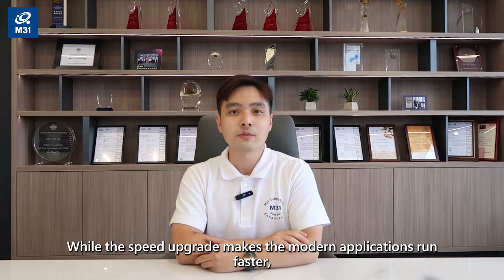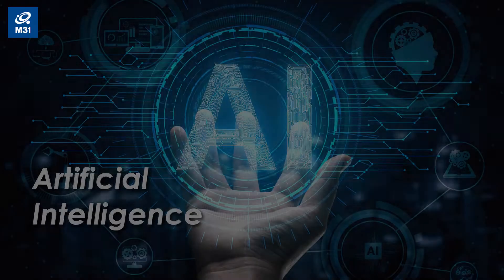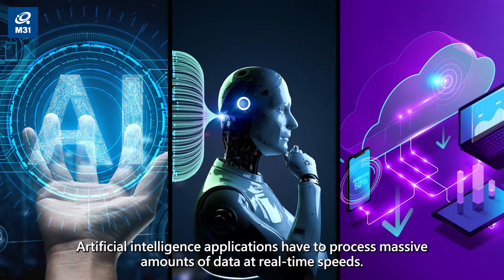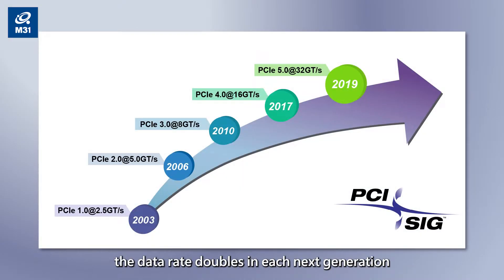While the speed upgrade makes modern applications run faster, what's particularly exciting is that PCIe Gen5 supports new applications in markets such as artificial intelligence, machine learning, and cloud computing. AI applications have to process massive amounts of data at real-time speeds — for example, a smart car can transmit and receive as much as 4 terabytes of data per day. As the table above shows, the data rate doubles in each next generation from PCIe Gen3 to PCIe Gen5.